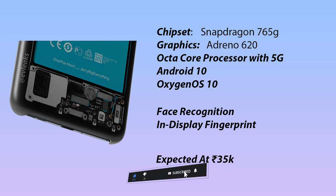The operating system is Android 10, running OxygenOS version 10. This is the best OS available on the Android platform. The main best feature of OxygenOS is that it is bloatware free.